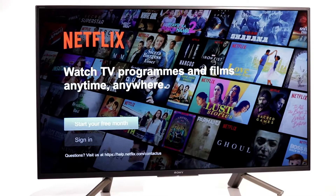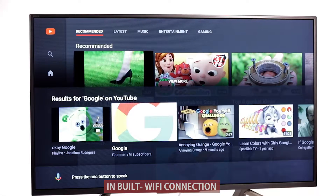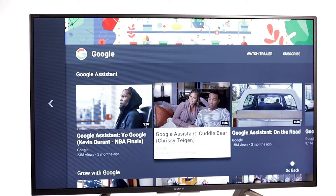Pre-loaded apps include YouTube, Netflix, and more. You can also download additional apps and games from the official Google Play Store. Just connect through the internet using a WiFi connection. It also has built-in Chromecast, so you can easily cast content from your Android or iOS phone and laptop.